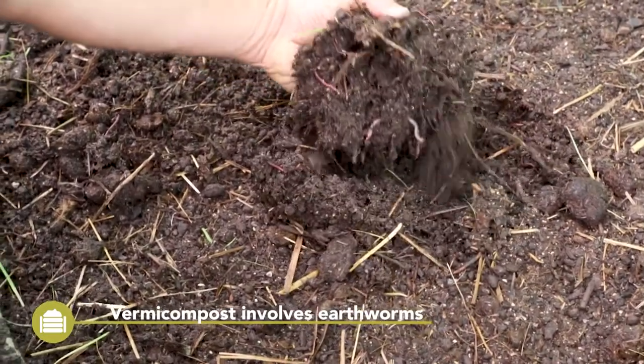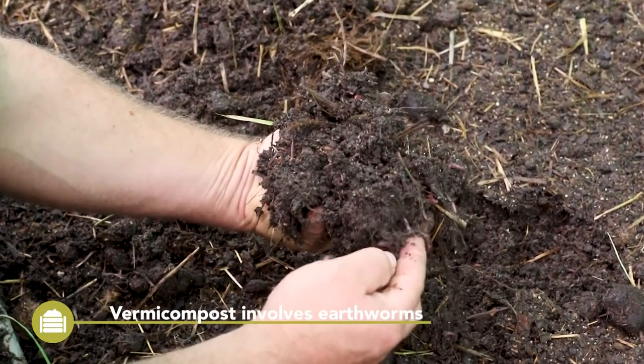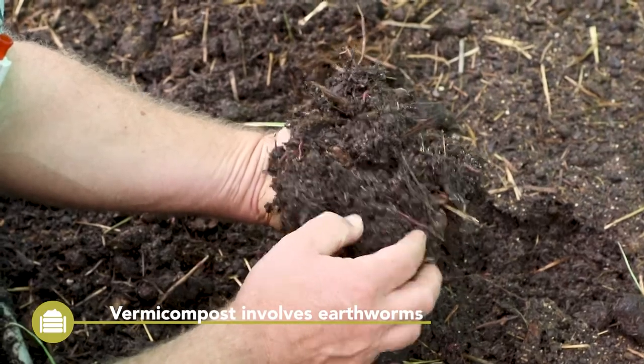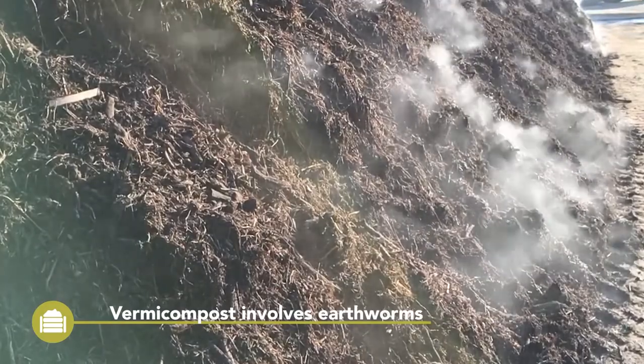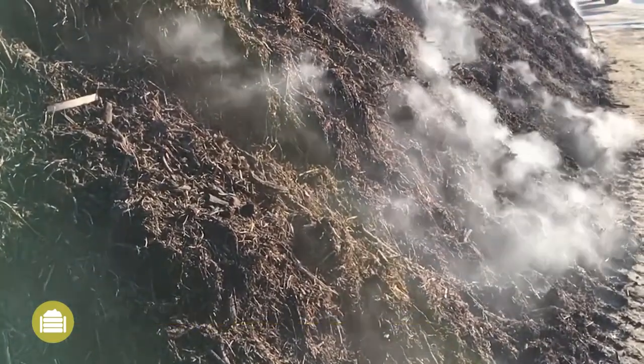Vermicompost has the highest diversity in microbes and is considered to help in suppressing pathogens, but does not kill or deactivate weed seeds. Therefore, in larger scale production, a combination of thermophilic composting and vermicomposting is recommended.